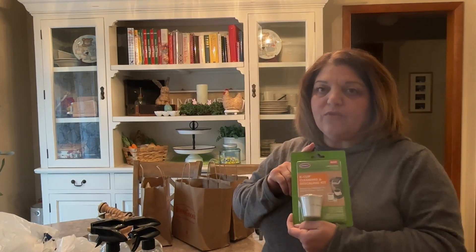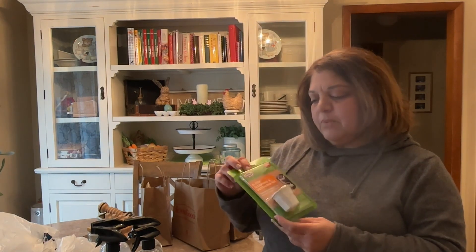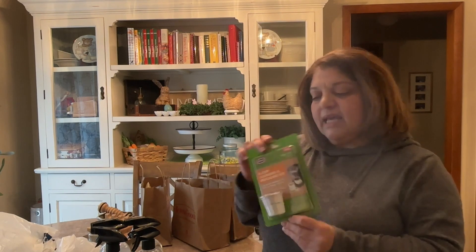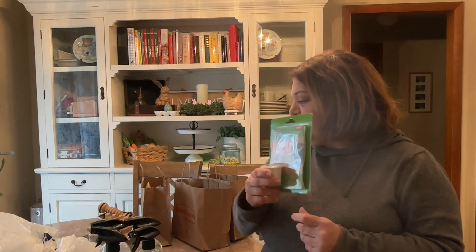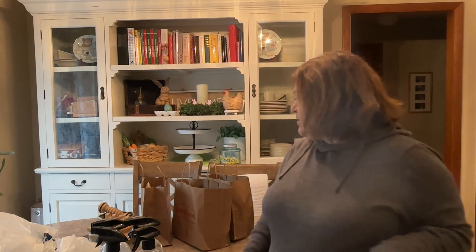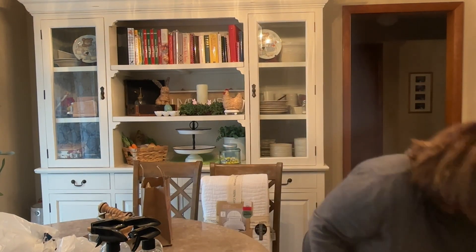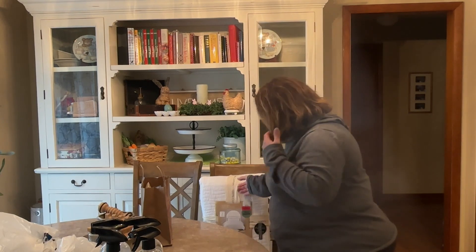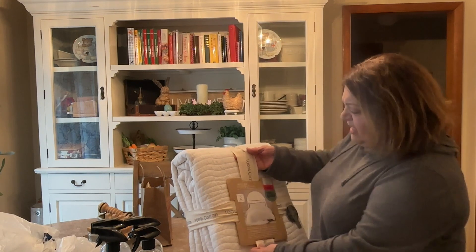One of the second-to-last things I got was a K-cup cleaning and descaling kit for the Keurig my kids bought me for Christmas. That was actually a good purchase — my son saw it and pointed it out to me.